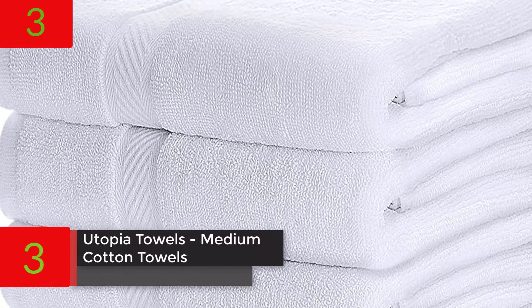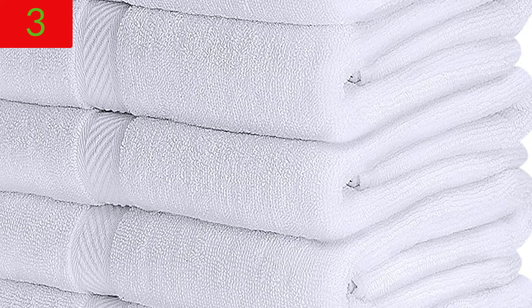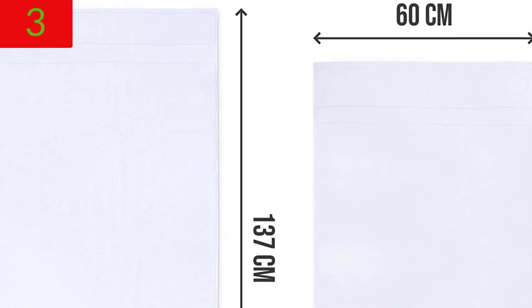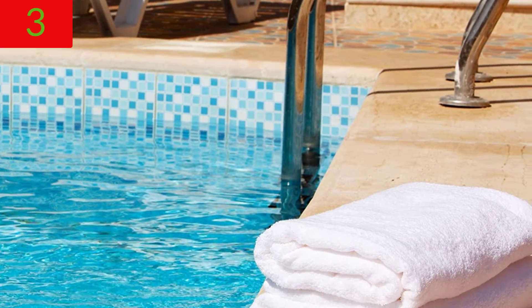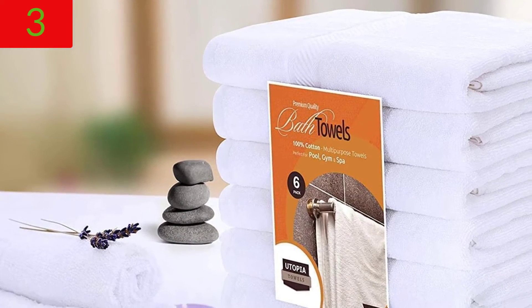Number 3: Utopia Towels — medium cotton towels, white, 24 by 48 inches. Towels for pool, spa, and gym — lightweight, highly absorbent, quick-drying towels. Pack of 6. Each bath towel measures 24 by 48 inches in this imported pack. The bath towel set is made of top-quality 100% ring-spun cotton, which makes it stylish and practical.